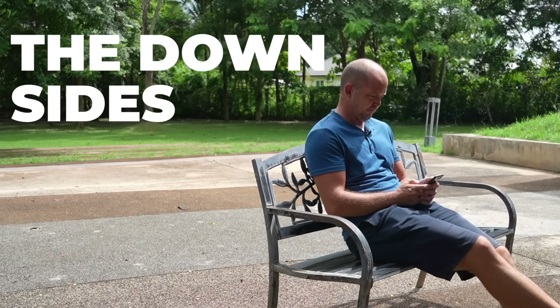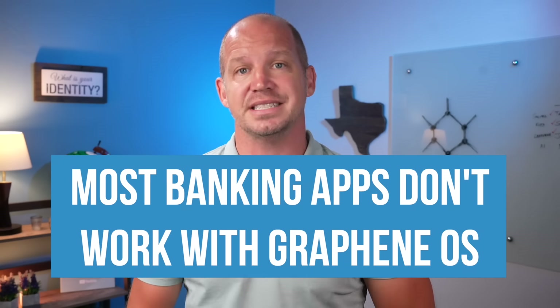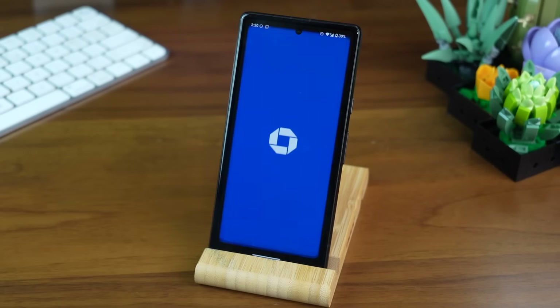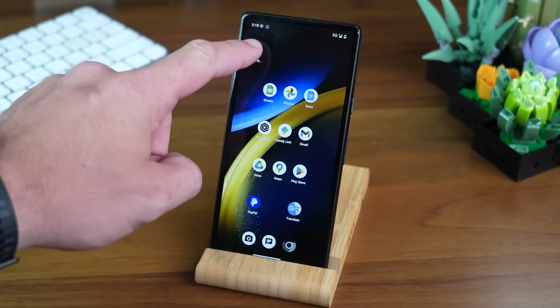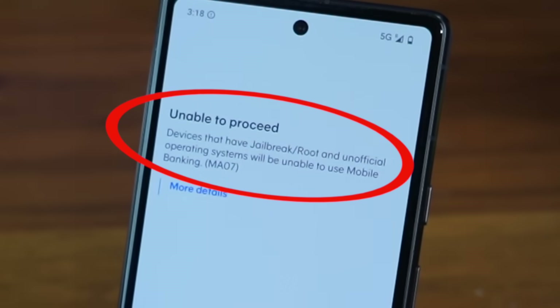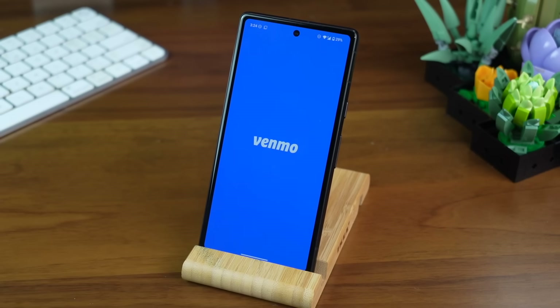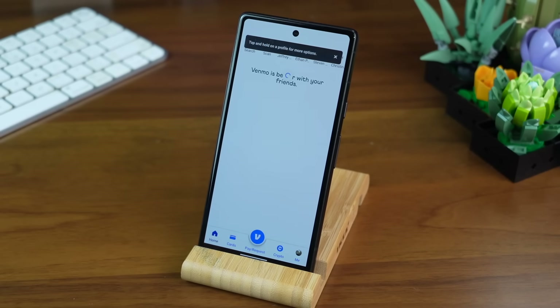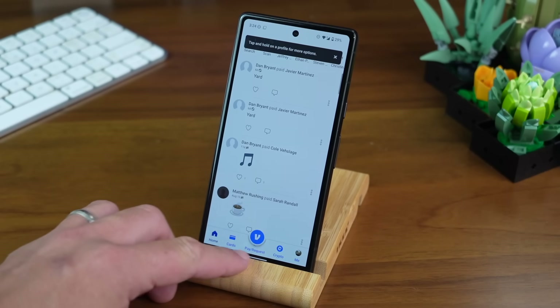But if you think losing iMessage and FaceTime is bad, wait until you hear what happened with mobile banking. One of the biggest downsides to using GrapheneOS is that I've lost access to any and all banking and payments. I can download the Chase Banking app or the Bangkok Bank app, but they literally will not open for me. I got Venmo and PayPal to download and open, but I still couldn't use Tap2Pay or Scan2Pay in Asia, and the only thing they were really good for was paying friends and family.